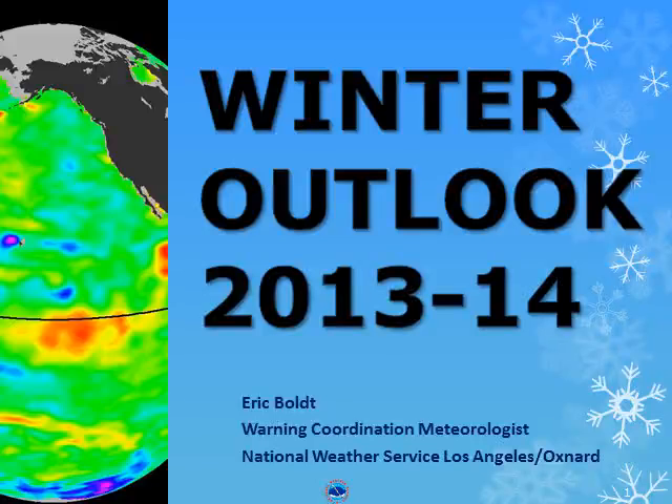Hello, this is Eric Bolt from the National Weather Service in Oxnard, California. Here is a look at the upcoming winter season and what we can expect in Southern California.